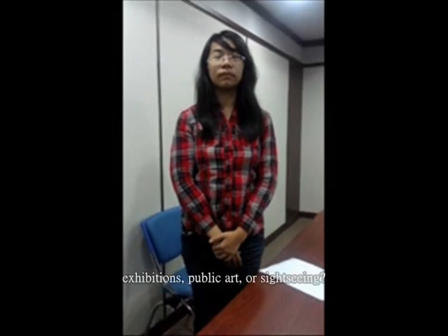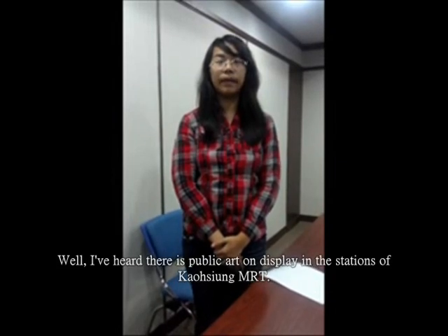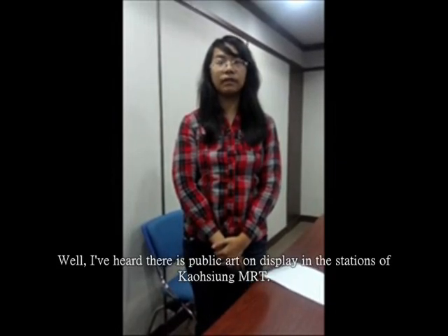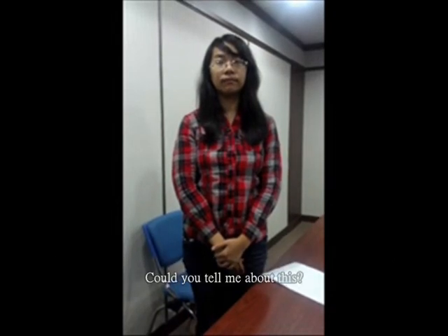What kinds of things are you interested in? Exhibitions, public art, or sightseeing? Well, I heard there is public art on display in the stations of the Kaohsiung MRT. Could you tell me about this?